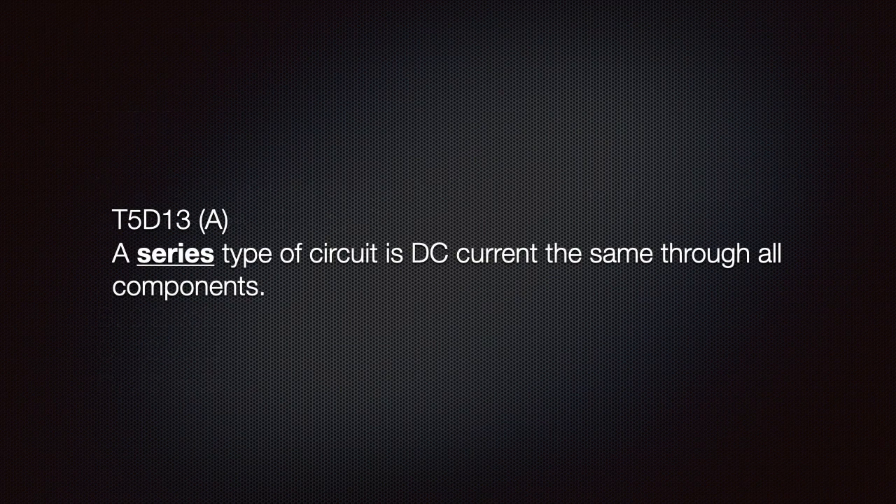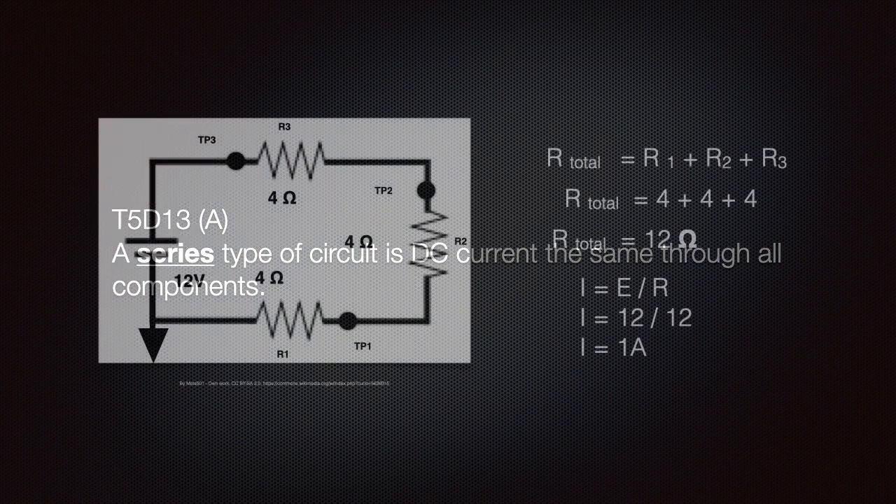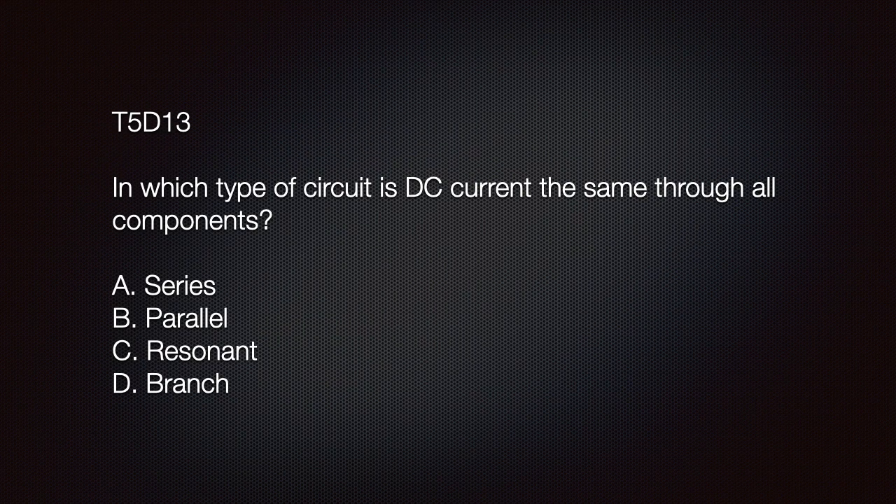We need to know that in a series-type circuit, DC current is the same through all components. Here is a simple series circuit. In this example, there are three four-ohm resistors in series. To calculate the total resistance in series, we simply add these resistors, then do the math to find the current passing through the circuit. The exam question is: in which type of circuit is DC current the same through all components? The correct answer is A: series.